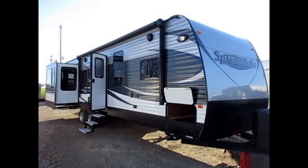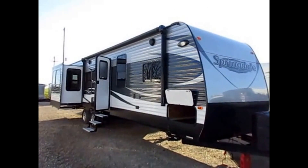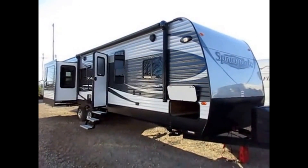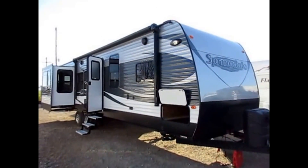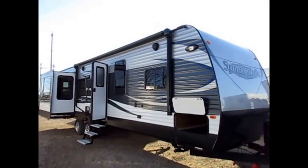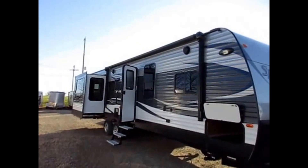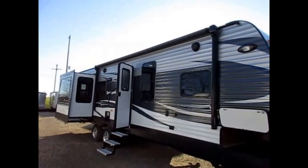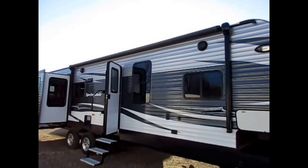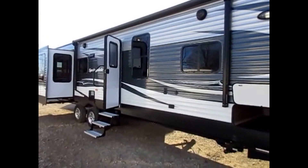Springdale 311RE here at Haylett RV of Coldwater, Michigan. Like all my videos, this one may be different from the unit we have in stock — it's here for stock and educational purposes. This has an adventure package, which is a big bundle of stuff. We've got a power awning with LED lighting that has easy-tilt arms — you can literally just take two fingers and pull down on the awning arm and pitch it 10 or 12 inches.